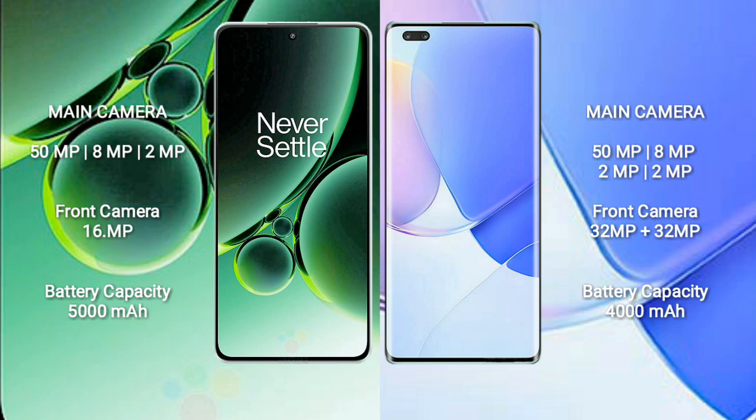The OnePlus Nord 3 has a 5000mAh battery with 80W fast charging support. The Huawei Nova 9 Pro has a 4700mAh battery with 100W fast charging support.